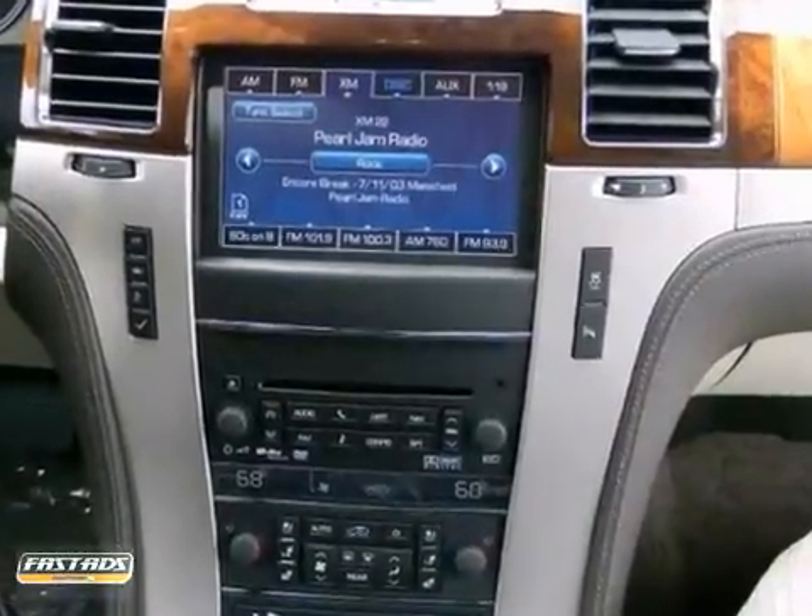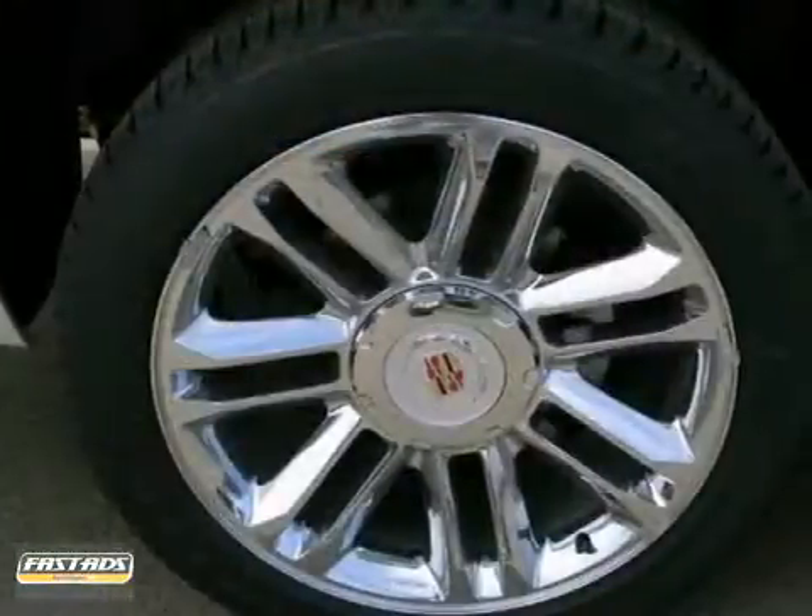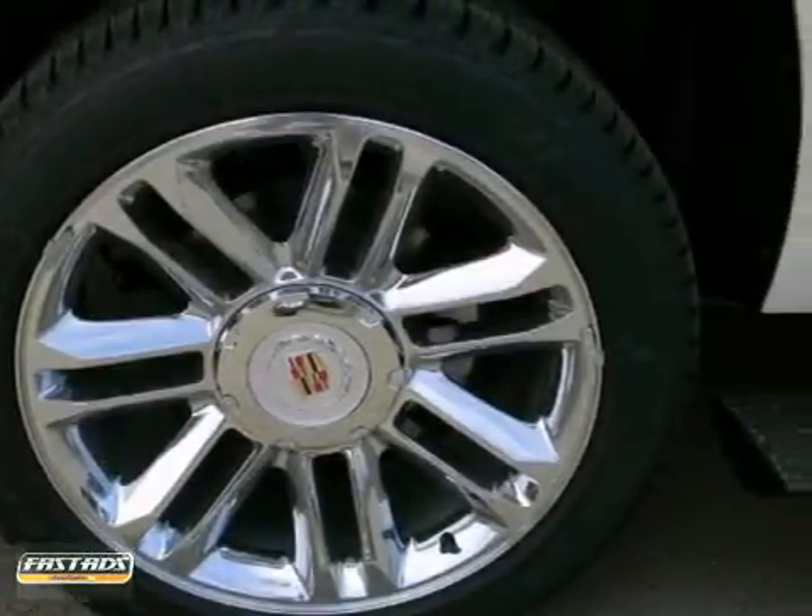This has a rear vision camera, remote start, and heated and cooled seats. It also features traction control and power retractable assist steps.